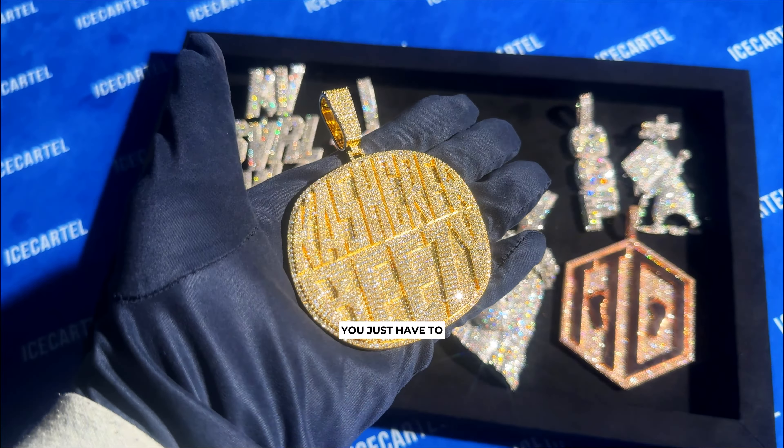At number seven, we have this rose gold TTD pendant with the letters TTD and two feet on the pendant. This one also has diamonds on all sides of the pendant, which makes it stand out.